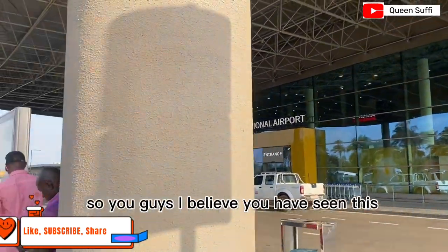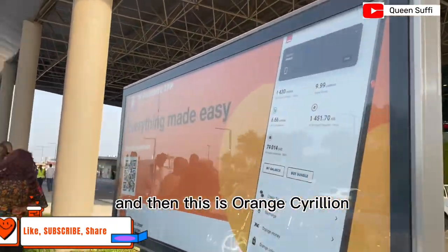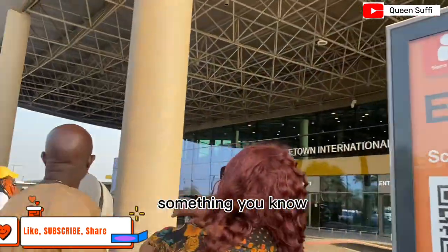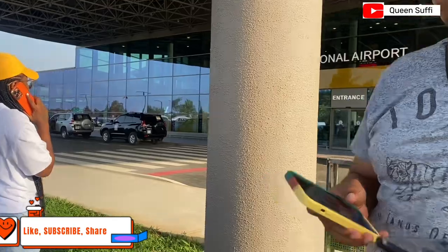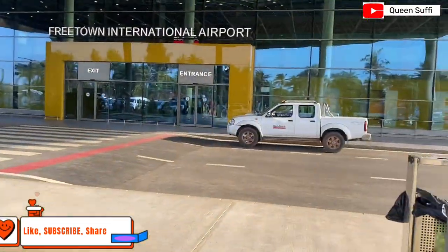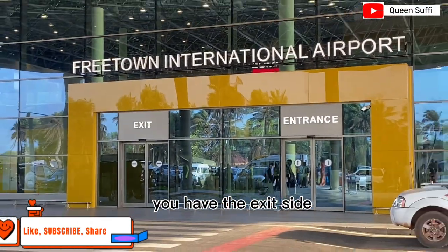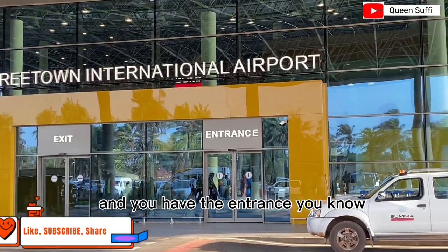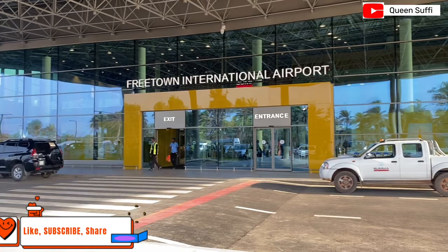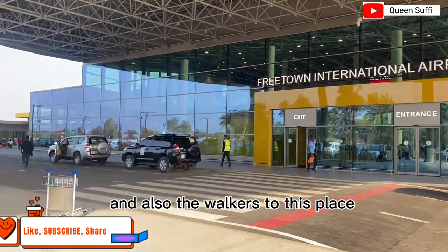You guys, I believe you have been seeing this place way too much on social media. That over there is an Orange Ceralia advertisement. This is the entrance — you have the exit side and the entrance side. Passengers who are about to board their planes use this entrance, as well as the workers of this place.